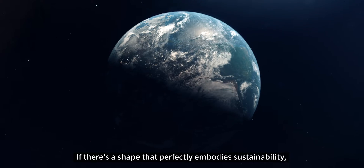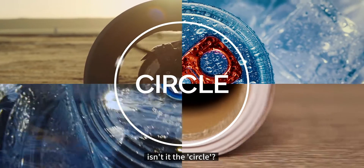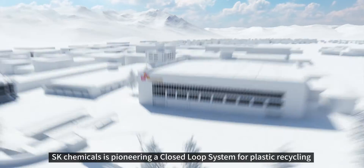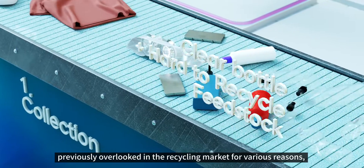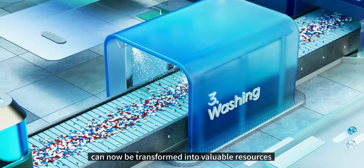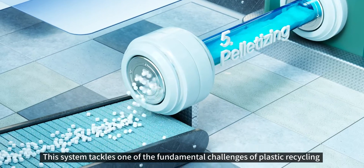If there is a shape that perfectly embodies sustainability, isn't it the circle? SK Chemicals is pioneering a closed-loop system for plastic recycling. Types of plastics previously overlooked in the recycling market for various reasons can now be transformed into valuable resources. This system tackles one of the fundamental challenges of plastic recycling.